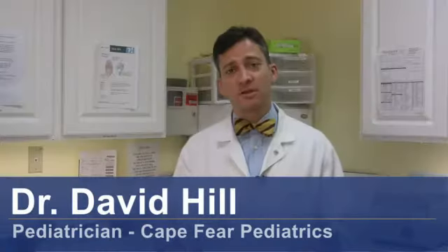Hi, I'm Dr. David Hill, and today we're going to be talking about how to treat yeast infections in babies. When we say yeast, we really mean an organism that is yeast — Candida albicans.